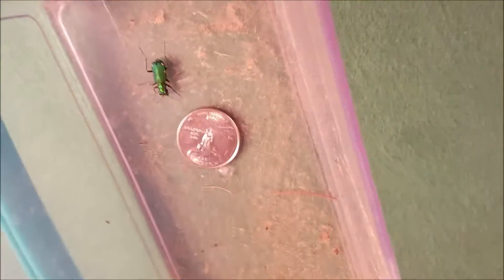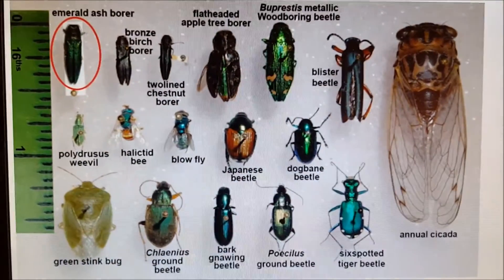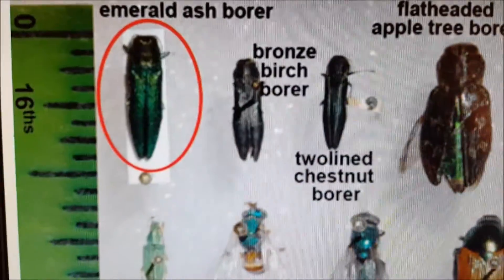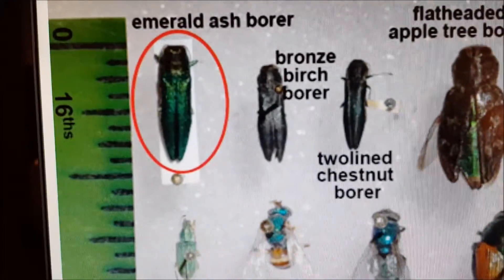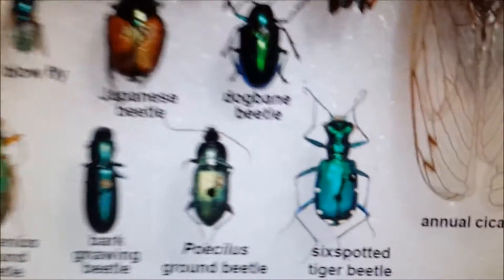Let's see — I'll try to get a nickel or a quarter. There's a quarter for scale; hope this shows up. This is my computer screen. Up here in the top left you see an emerald ash borer — it's still metallic, still emerald green, but not as brilliant as some of these other beetles that are mistaken for it.